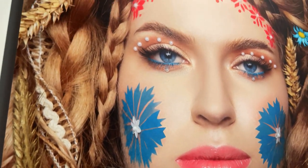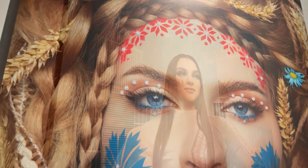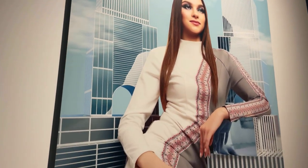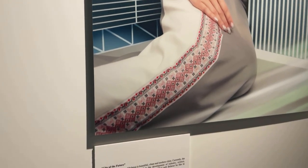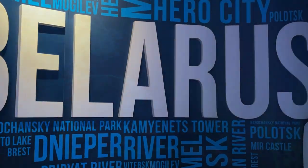The author of the exhibition is a multiple prize winner of prestigious international photo competitions — Belarusian photographer Daria Matrosova, DashArt. Come to the Belarusian Pavilion in Dubai Expo and get your inspiration to come to our beautiful country. See you in Belarus!